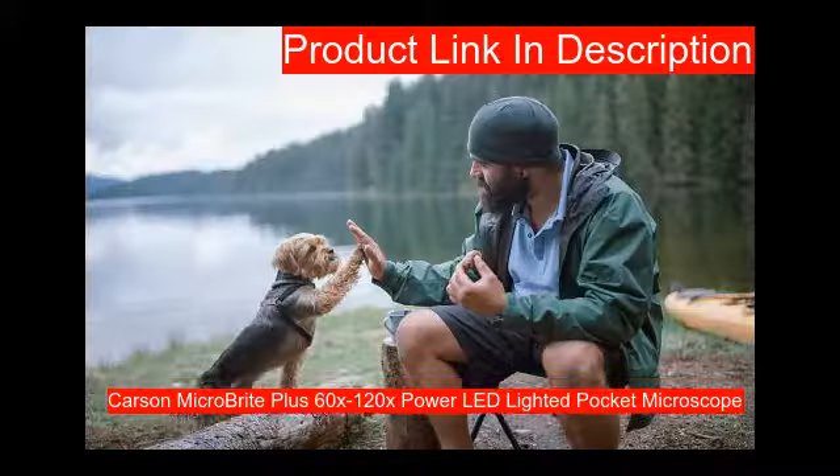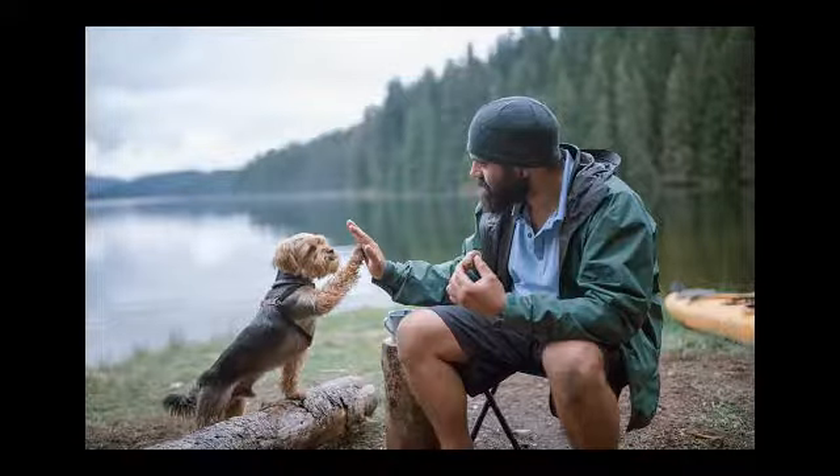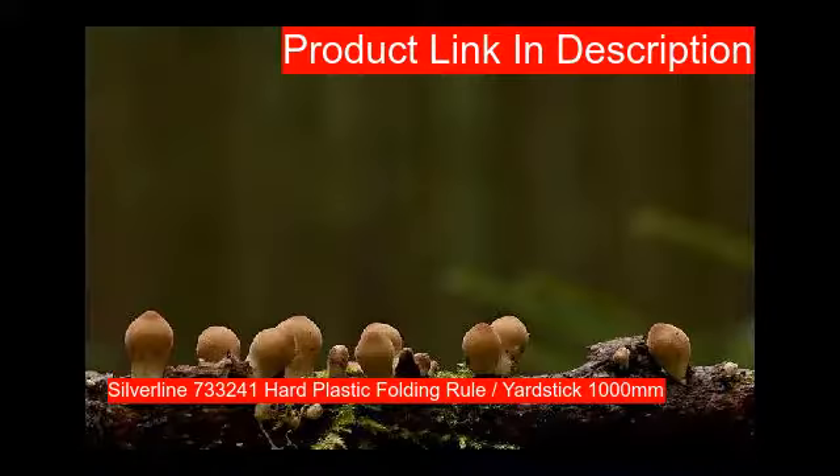Our first product is a pocket microscope with a powerful 60x to 120x magnification range. Precision molded aspheric lenses provide superior optics. Designed to be compact, lightweight, and portable, for adult use only.